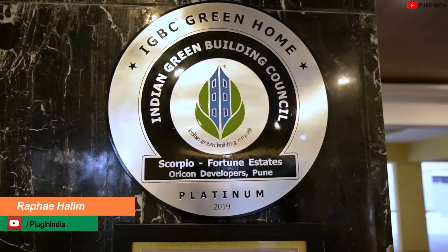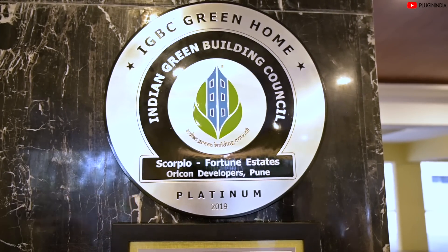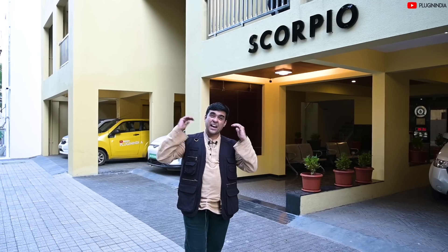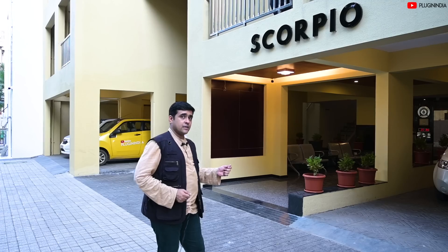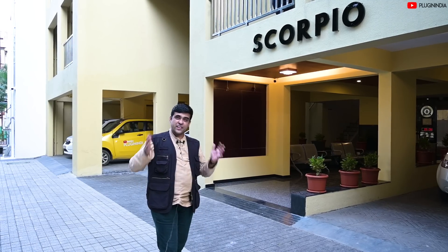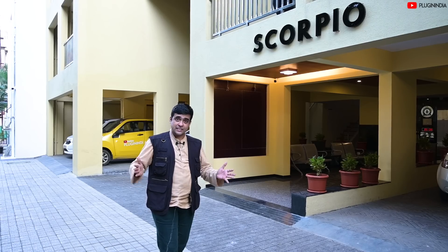There is a very interesting Pune-based builder called Oricon Developers. We have come here today to their building, the Scorpio at Fortune Estates in Hadapsar. This is a green residential building and it has been given the highest IGBC green home rating of the platinum level. Let's take a look at what features it has and let's talk to Mr. Rahul Rajan who will guide us through the various features and facilities of this building.